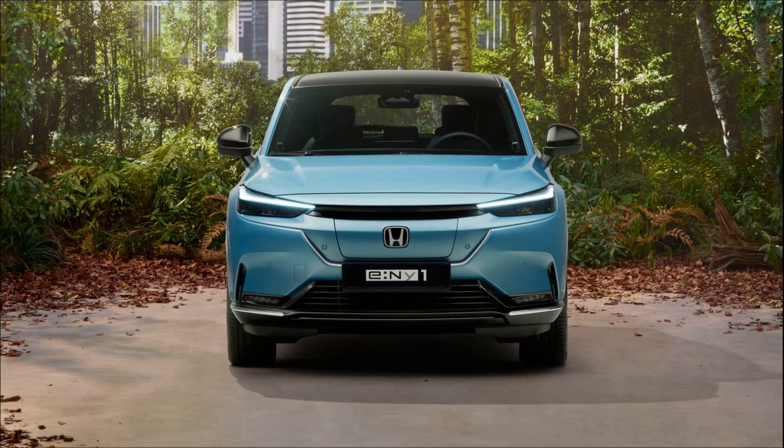In summary, while the Honda E captured hearts with its unique blend of style and technology, the E:NY1 seems to have missed the mark, failing to live up to the expectations set by its predecessor.